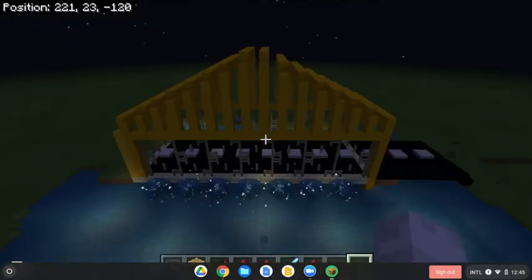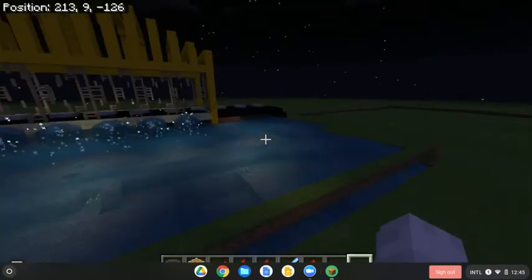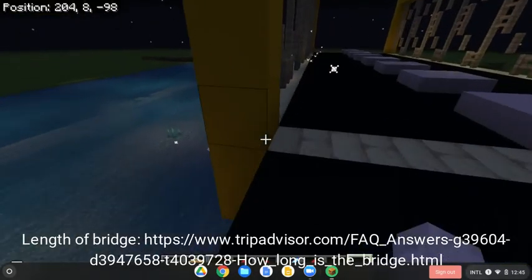So here we have the bridge. We made sure it's mathematically correct, so it's 58 feet per block.